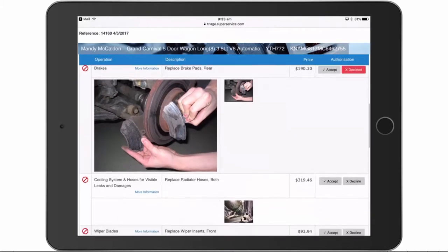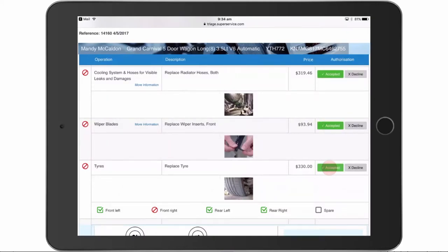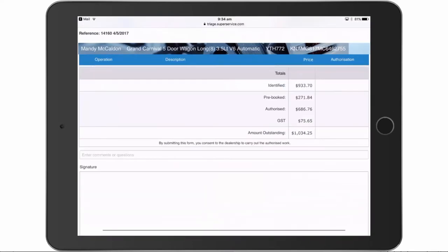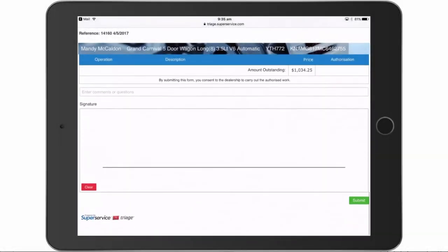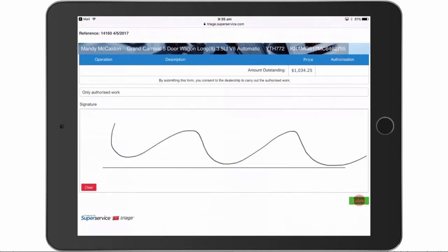Now let's continue to review your inspection report, viewing photos and accepting or declining the additional work as you go. Any body work issues that were identified during the inspection are displayed here. You can keep track of the total value of authorized work here, and you can even add a question or comment for the service advisor in this box. Then add your signature, accept the work by tapping here, and select a reason for any declined work.